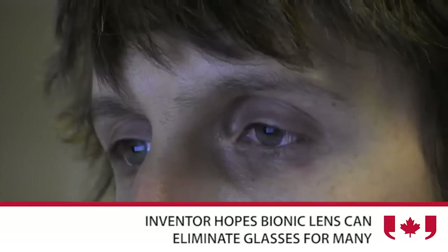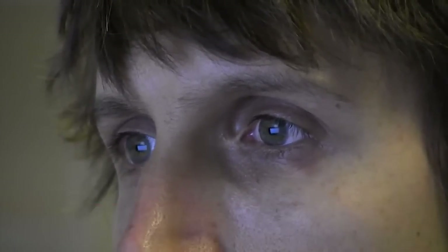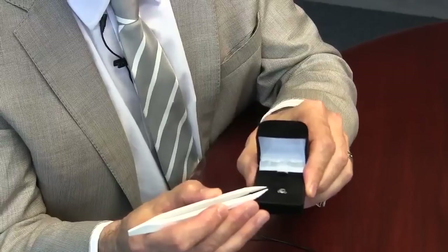The Bionic Lens is an implantable lens that can correct the human eye so that the person receiving that lens can have literally independence from eyeglasses for the rest of their life.